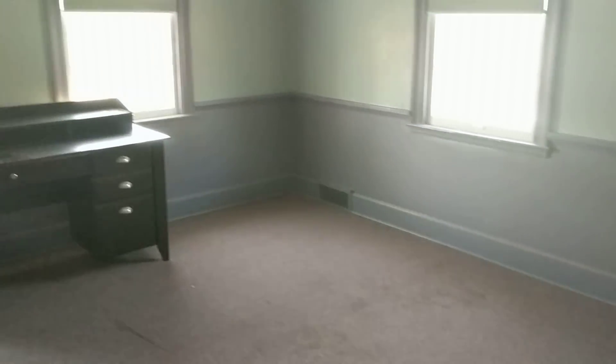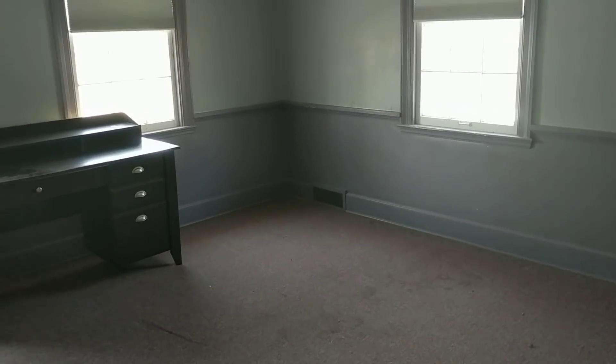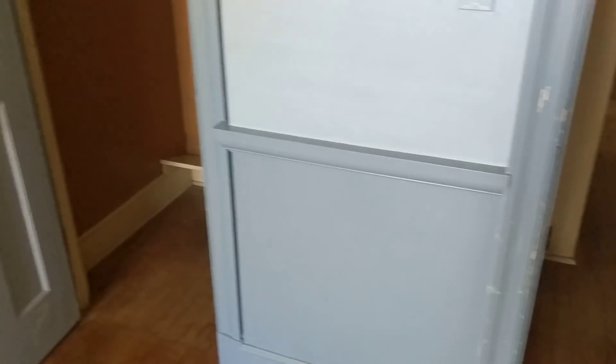Moving into another purple room — this will be the girls' room. All three of them are going to share a room because they want to, and it's a nice big room so I think it'll work well. We're just going to take it one year at a time. If they want their own room eventually, we'll just make it happen. This room here will be my office, where I'll be writing all my blog posts. I'm excited to have a dedicated space for that.